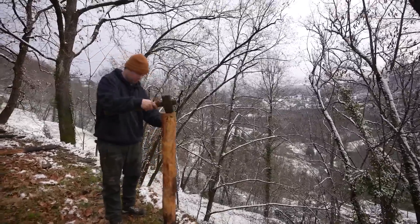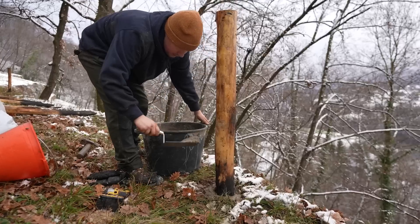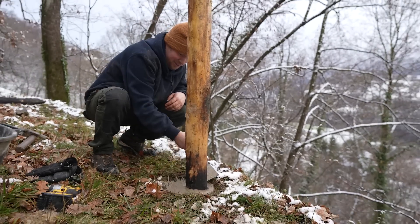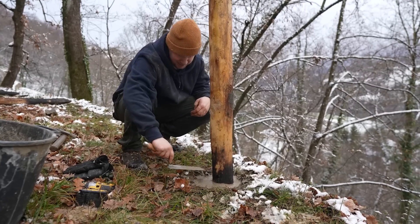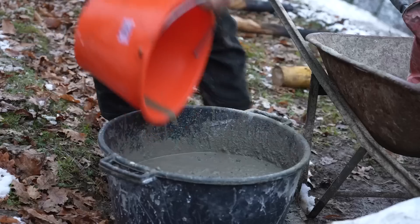That looks level. Hey — that's what I made my pancakes with the other day! This is what you made pancakes with? No more using that one for pancakes — we'll go buy a new spatula for the kitchen.